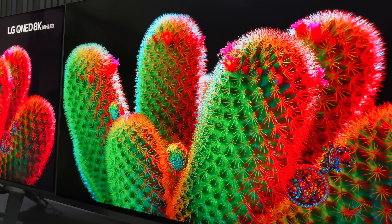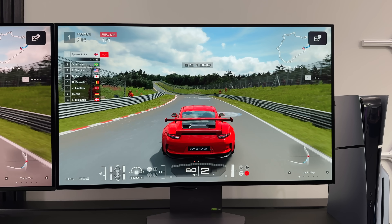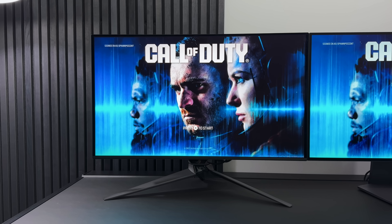Any questions you've got, just drop those below and I will try to get back to you. If you need a deeper dive or a full unboxing of these monitors, there is a full review of each of these on the channel already.